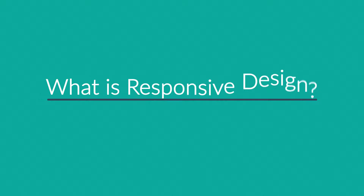So, right now you're probably wondering: what is responsive design?